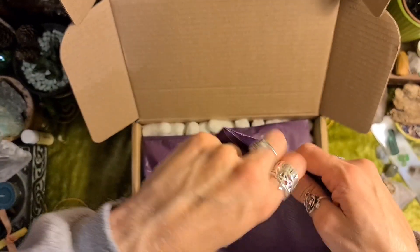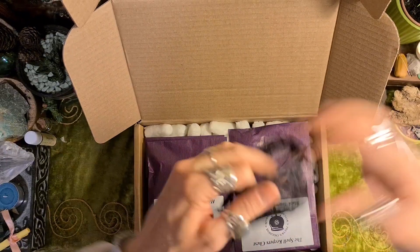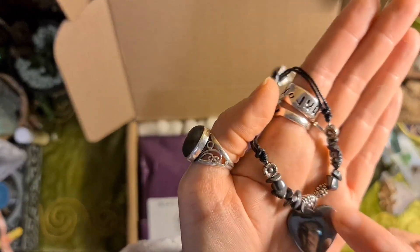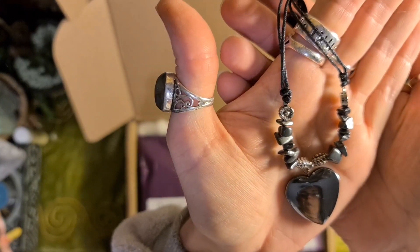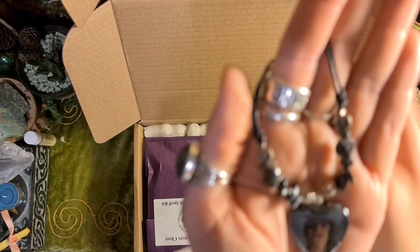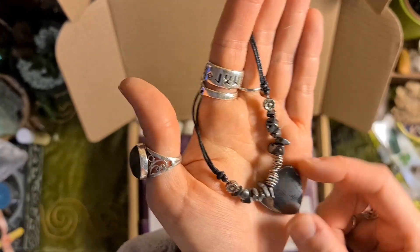Hematite heart pendant — a nice black pouch. There's a heart made of hematite and some hematite chips as well. These look like pine cones and little flowers, that's quite sweet. I might have to put it on a different kind of necklace because this metal will upset my skin. Hematite is supposed to be very good for the blood because it's high in iron, and for attracting good energy and repelling bad energy, so it's a good crystal overall.